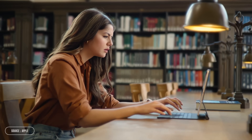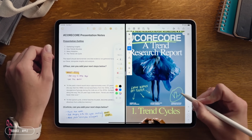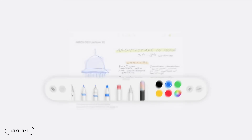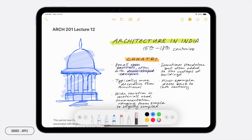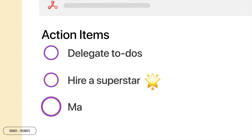Secondly, how important is it to you to take notes by typing them versus being able to hand-write notes or even just annotate things like PDFs? Some of these apps will let you do one or the other, and some let you do both. Finally, do you like total freedom in how you organize your information, or do you prefer the comfort of a built-in structure and a framework to work within?